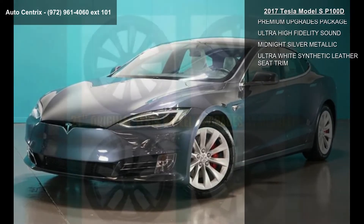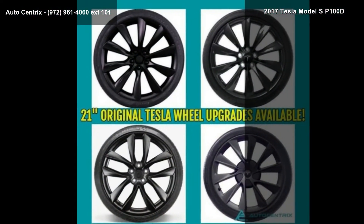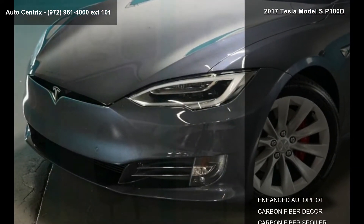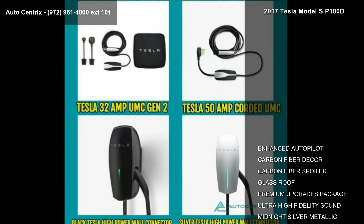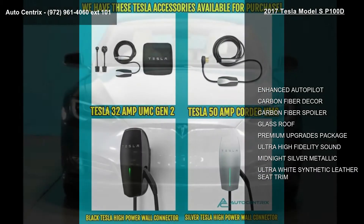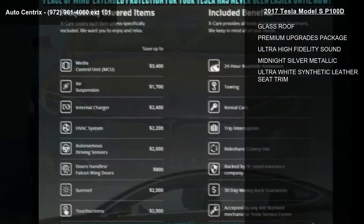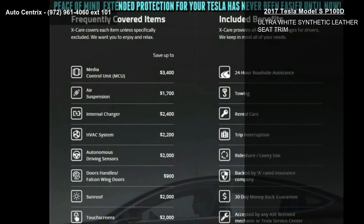This vehicle's top features include enhanced autopilot, carbon fiber decor, carbon fiber spoiler, glass roof, premium upgrades package, ultra-high fidelity sound, midnight silver metallic, and ultra-white synthetic leather seat trim.